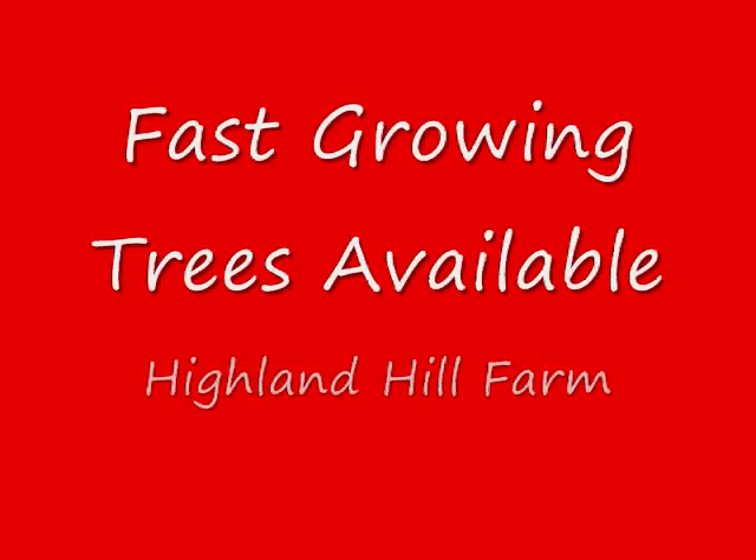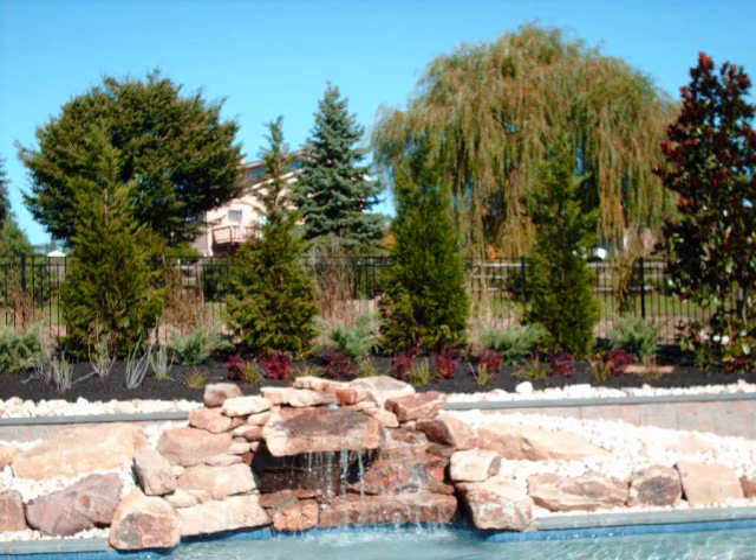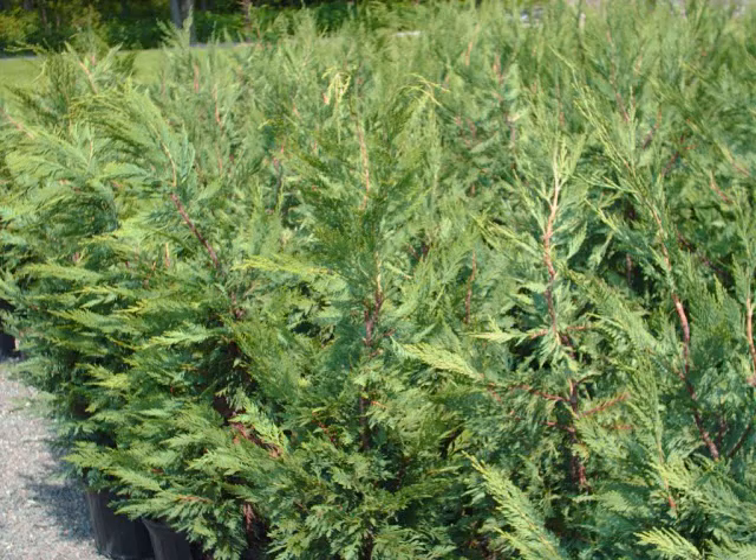At Highland Hill Farm we have a lot of fast-growing trees that we sell, especially evergreens. One in particular is called the Leyland Cypress. It has a nice bluish-green color. It's used as screens and buffers. It's fast-growing, upwards to 3 feet a year if properly tended on the East Coast.